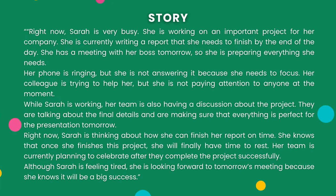Right now, Sarah is very busy. She is working on an important project for her company. She is currently writing a report that she needs to finish by the end of the day. She has a meeting with her boss tomorrow, so she is preparing everything she needs. Her phone is ringing, but she is not answering it because she needs to focus. Her colleague is trying to help her, but she is not paying attention to anyone at the moment. While Sarah is working, her team is also having a discussion about the project. They are talking about the final details and are making sure that everything is perfect for the presentation tomorrow. Right now, Sarah is thinking about how she can finish her report on time. She knows that once she finishes this project, she will finally have time to rest. Her team is currently planning to celebrate after they complete the project successfully. Although Sarah is feeling tired, she is looking forward to tomorrow's meeting because she knows it will be a big success.